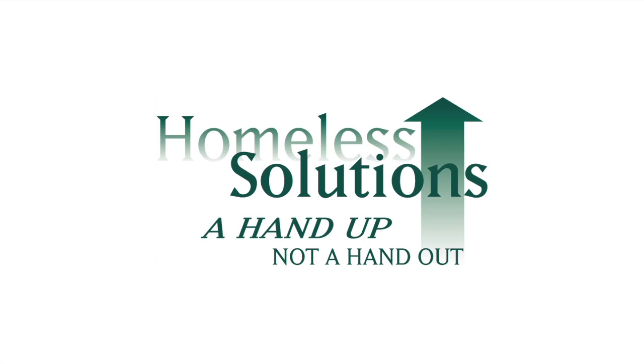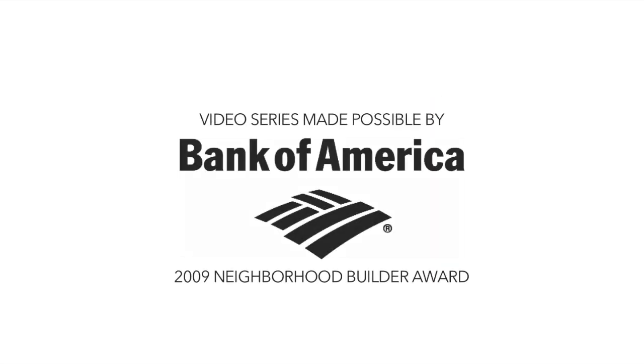This video series was made possible by the 2009 Neighborhood Builder Award from Bank of America.